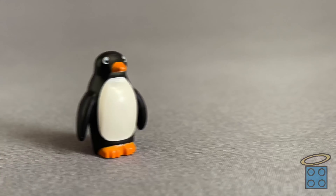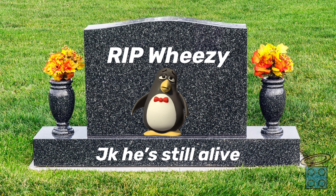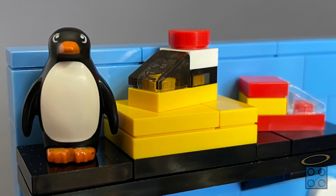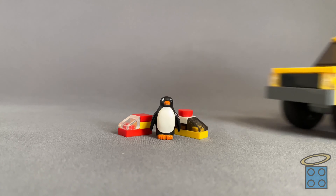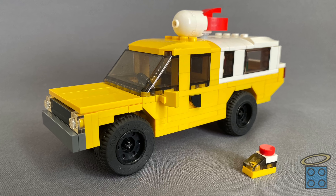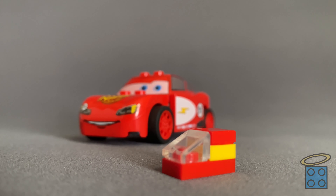Right above the dresser is this little shelf, and up here we have Wheezy the Penguin from Toy Story 2, who was put up there because he's broken. R.I.P. Wheezy. Next to him, we have a tiny toy version of the Pizza Planet truck, since the Pizza Planet truck shows up in every single Pixar movie. I also built a slightly larger, minifigure-scale Pizza Planet truck — comment below if you'd like to see a video about that. And next to it, we have a tiny toy Lightning McQueen.